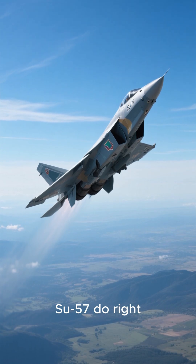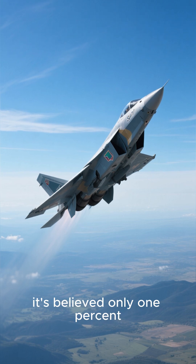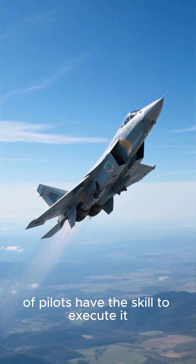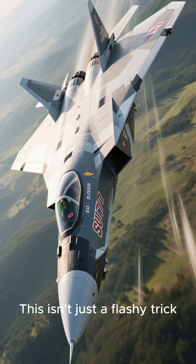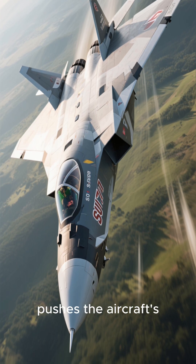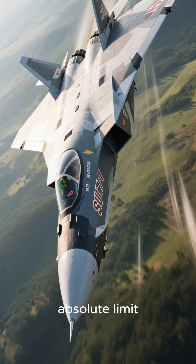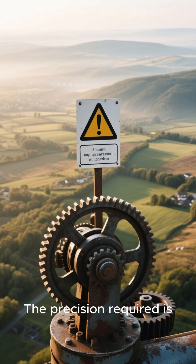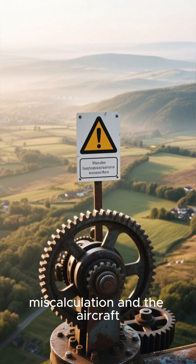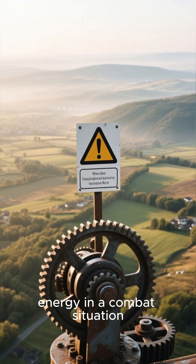What you're seeing the SU-57 do right now is a maneuver so demanding, it's believed only 1% of pilots have the skill to execute it. This isn't just a flashy trick — it's a high-speed, high-angle turn that pushes the aircraft's airframe and the pilot's body to the absolute limit. The precision required is immense; a slight miscalculation and the aircraft could stall or lose critical energy in a combat situation.